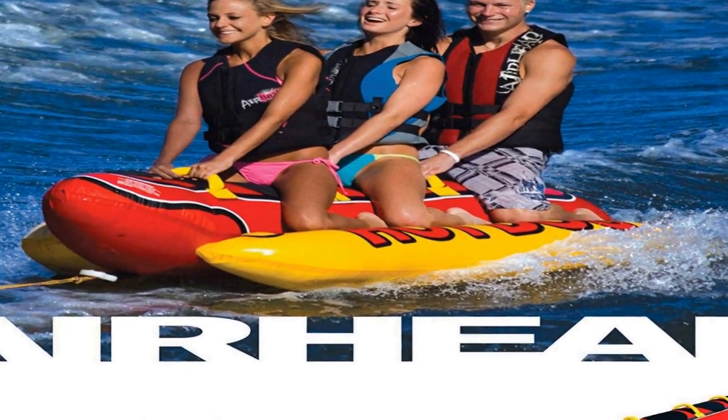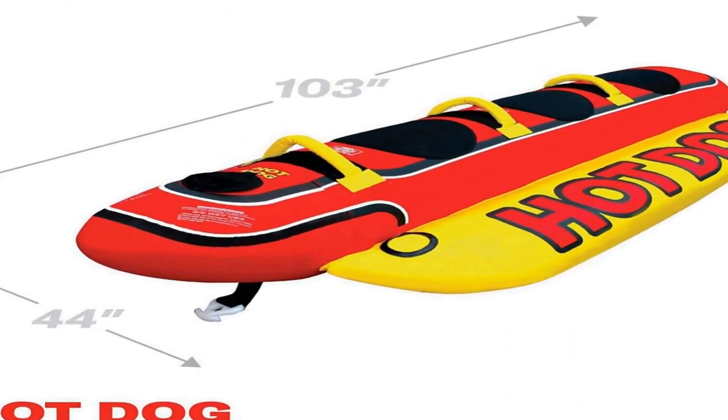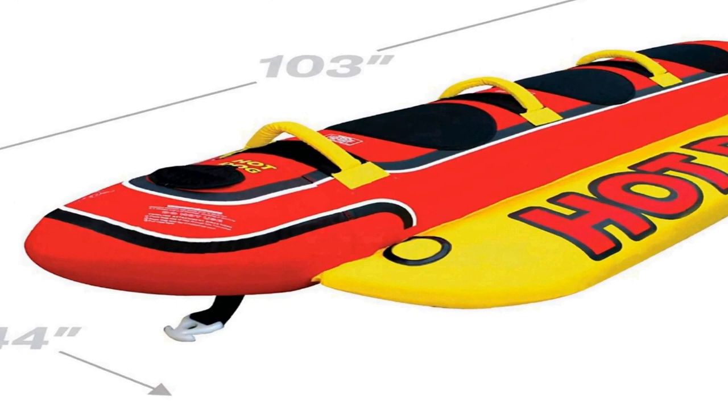It features padded handles — foam-filled, nylon-wrapped handles that ensure comfort while you hold on tight. The entire tube is covered with double-stitched nylon to ensure both comfort and years of use. EVA padding provides comfy foam pads that make your ride smooth and enjoyable.